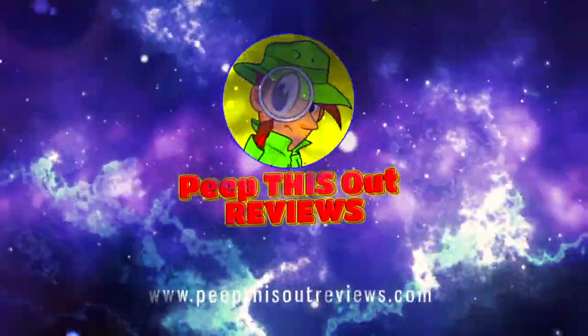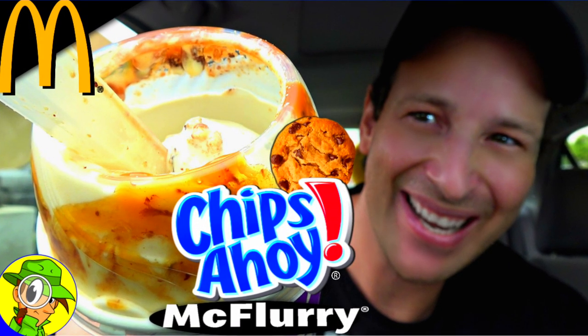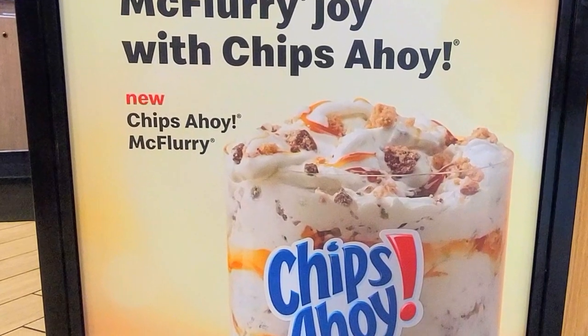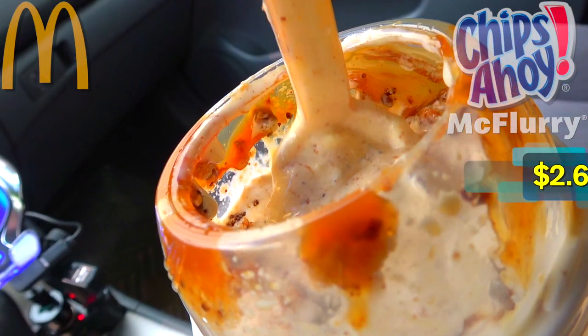Welcome to Peep This Out Reviews with Ian Kay. Hey everyone, it's Ian Kay back again with another high quality foodie feature here on Peep This Out Reviews. This time returning to McDonald's because it looks like they've got a brand new sweet treat on the menu that's got a very familiar name — well, two actually. Feast your eyes on the all new Chips Ahoy McFlurry.